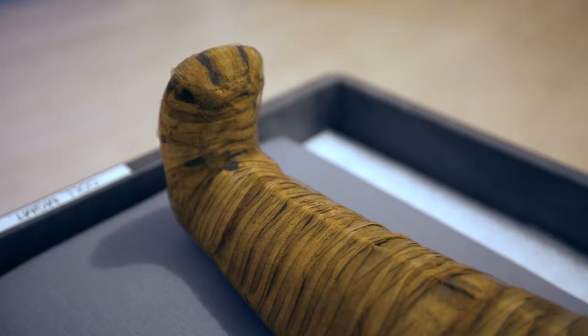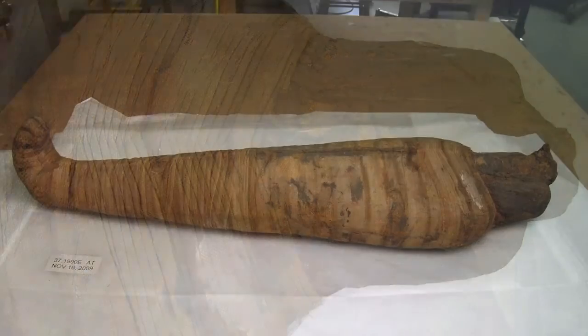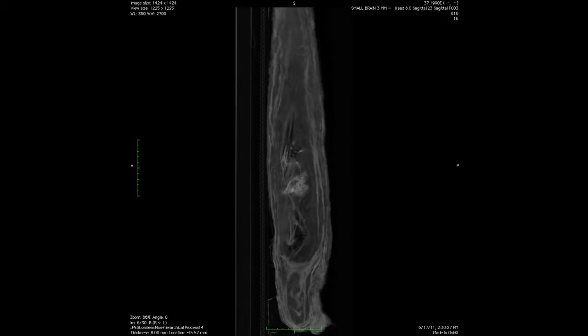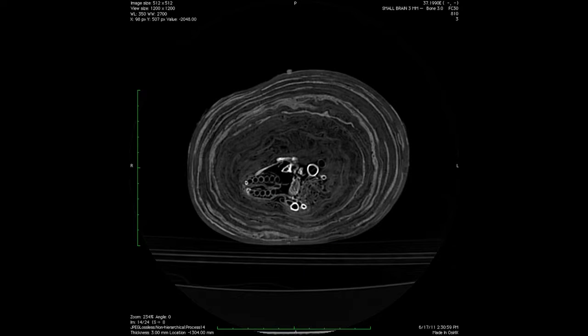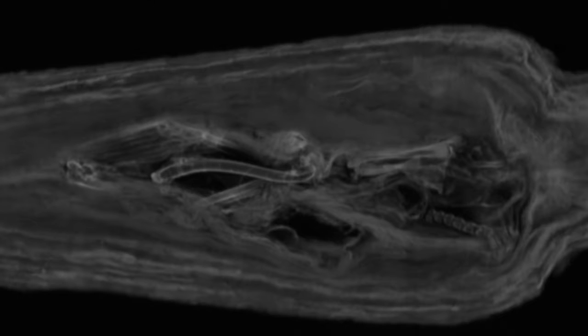This is a really interesting example because usually we see animal mummies of young specimens, but when we started looking at the CT scan it looked like an older specimen — an older ibis. As we looked closer there were a lot of feathers, and those little circles are the feathers, and we realized that there were actually two ibises in this mummy: an adult and a juvenile.